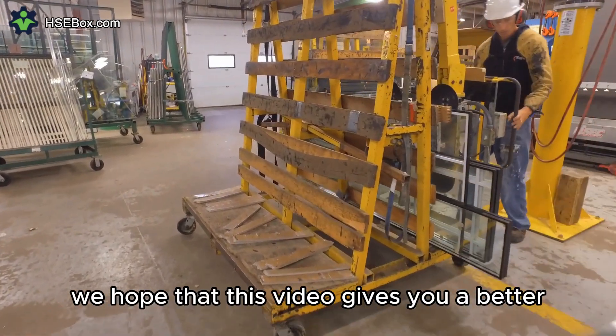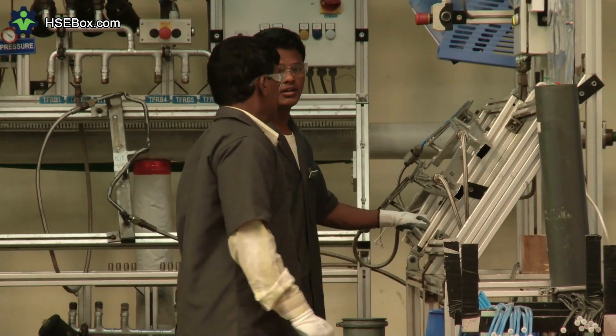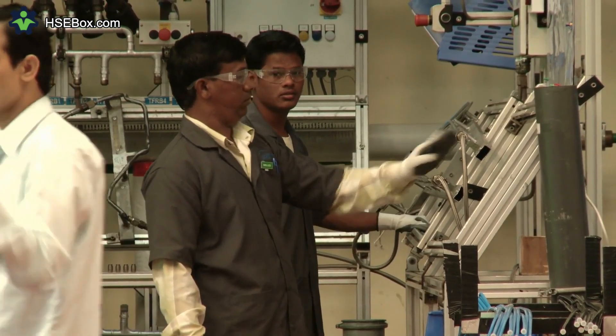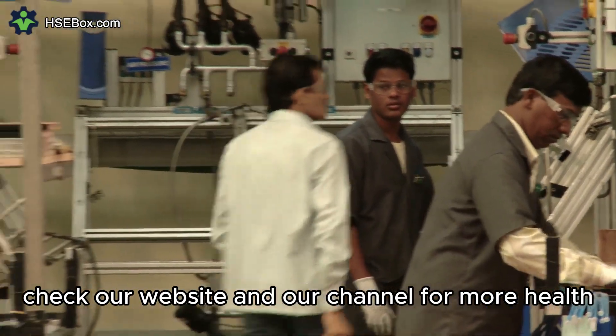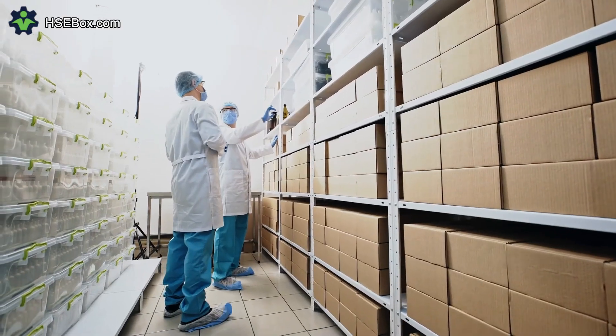We hope that this video gives you a better understanding of health, safety, and the environment. If you have any queries, please leave a comment, and we would be glad to assist you. Check our website and our channel for more health, safety, and environmental topics. The link is in the description.